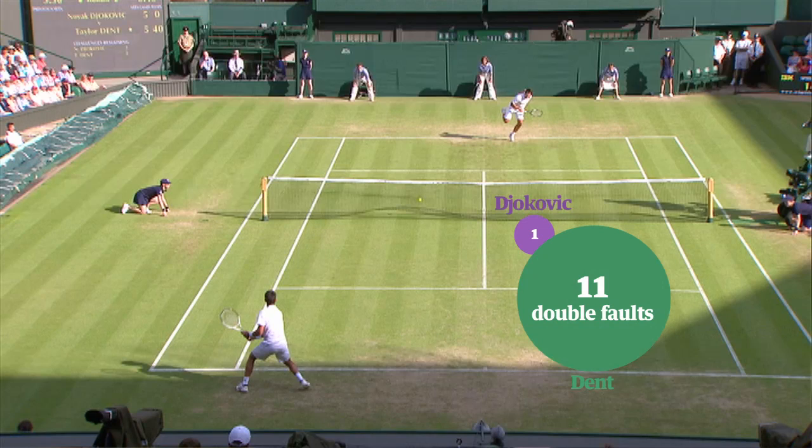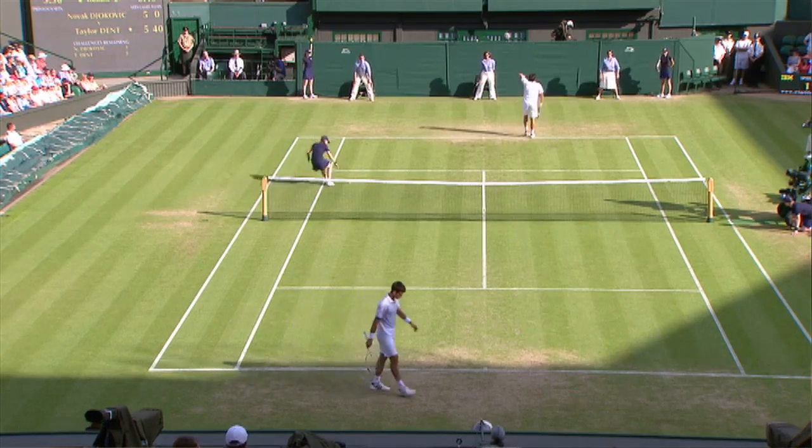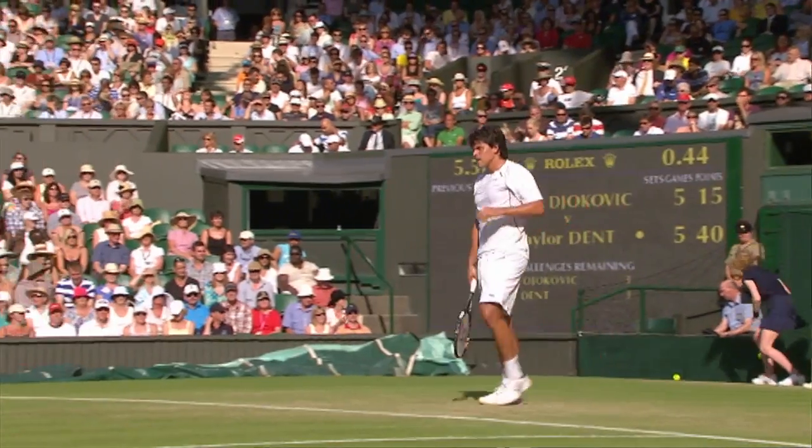And Dent, striving for speed because he knew that was his one weapon that was going to cause inconvenience for Djokovic, made 11 double faults. They're easy points in tennis, double faults, and players love them. That's where Dent's chance went down the drain and Djokovic prevailed yet again.